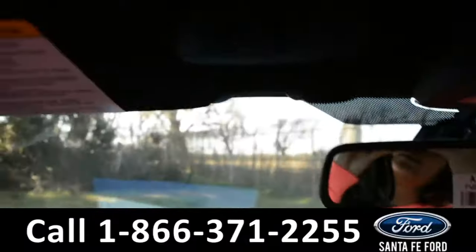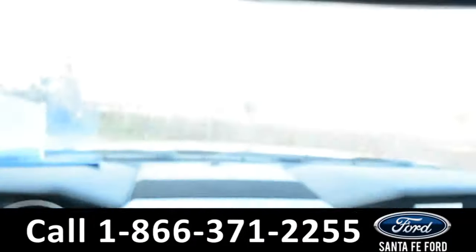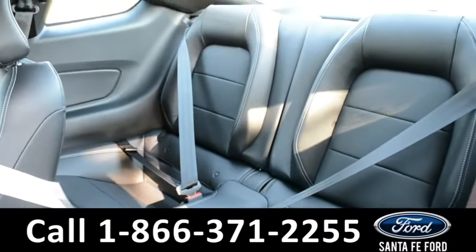This vehicle is also equipped with a HomeLink system. Now let's take a quick look into the back row. In the back row there are two bucket seats.